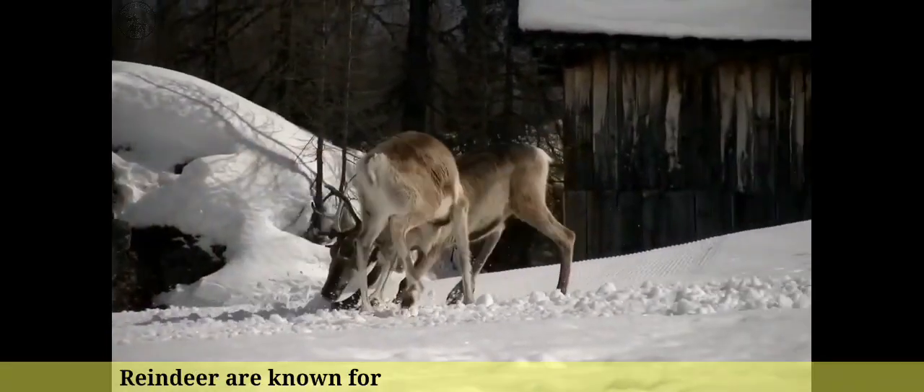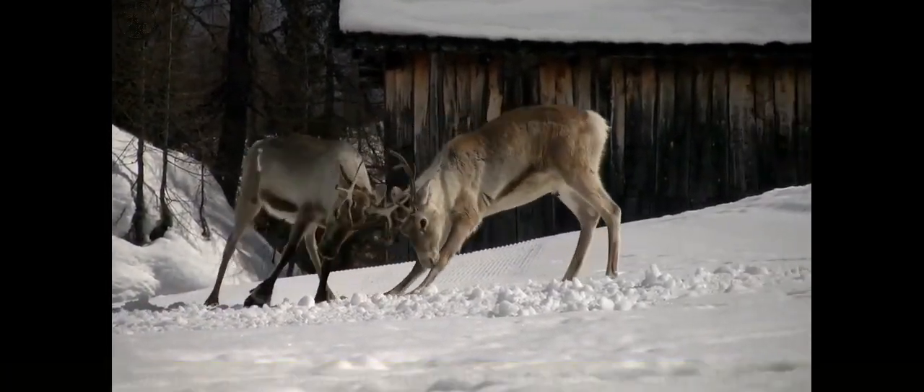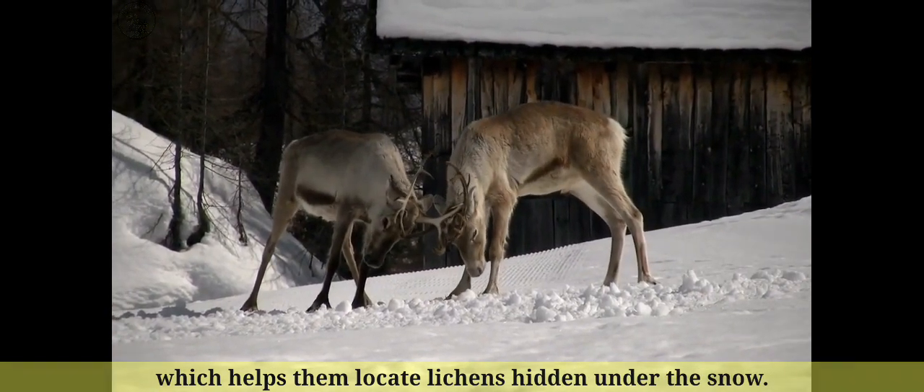Number 12: Reindeer are known for their ability to detect ultraviolet light, which helps them locate lichens hidden under the snow.